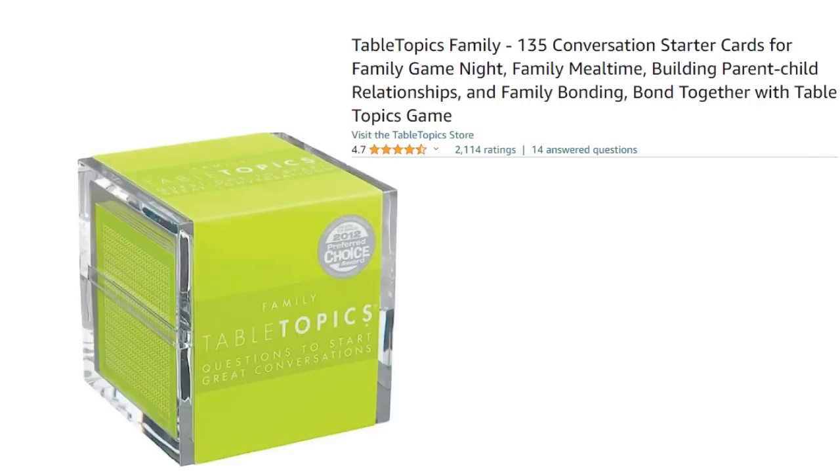The next one is not a game but it's a great way to connect with your family. There are these little cards in a cube and you basically pull out a card and ask a question — everybody around the table or in the car gets to answer. For example, one says 'What's your favorite dessert?' and everybody takes a turn sharing. It's a great way to connect with your kids.